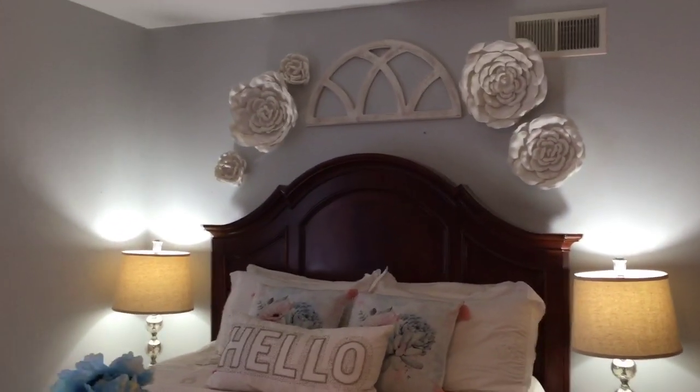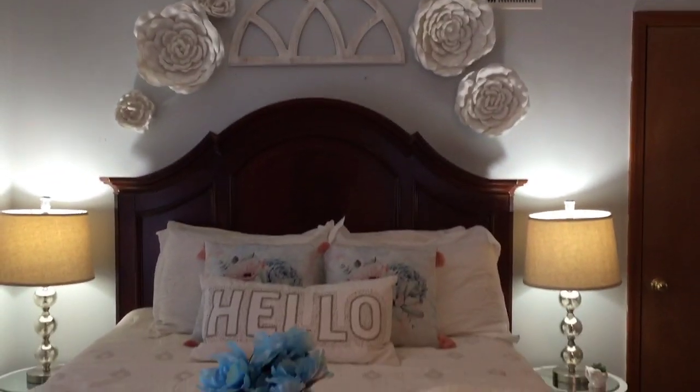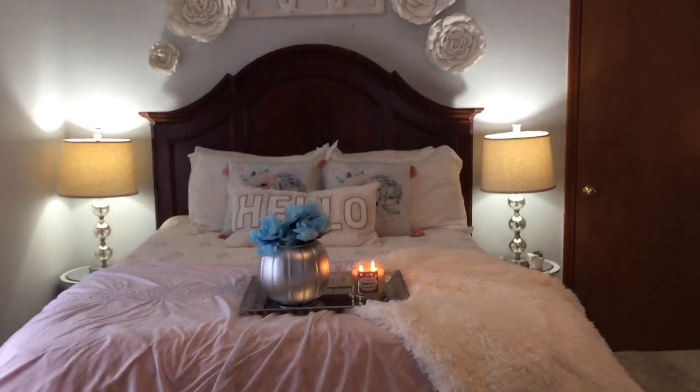I added the arch and the little flowers from Hobby Lobby. This is what my bed looks like now.